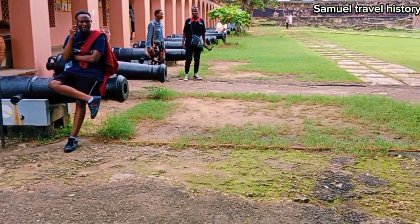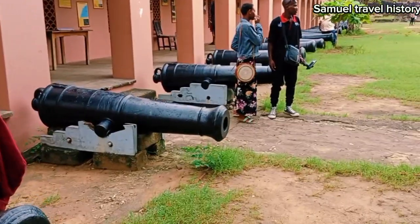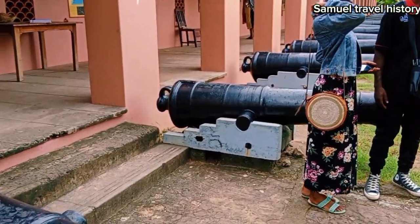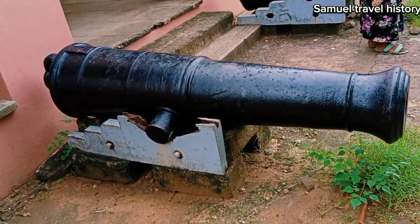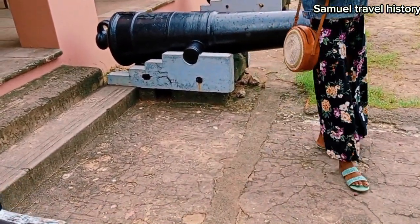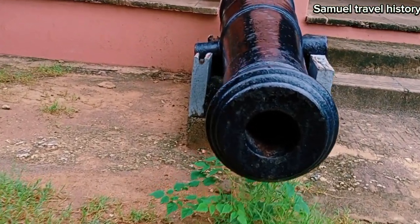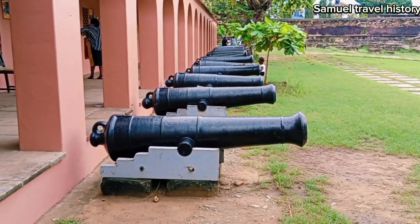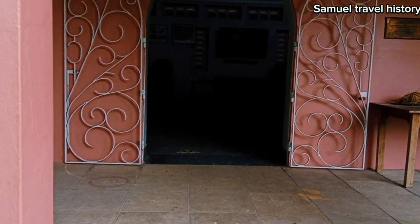Right now we are heading to the museum. I showed you the different types of cannons. This one was the British cannon, more sophisticated, and it was more complex than the Omani one and the Portuguese one — you can see how many of them have been aligned. We have to go to the museum right now and I'll show you what the museum entails.